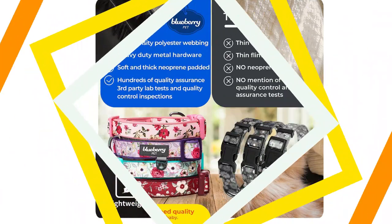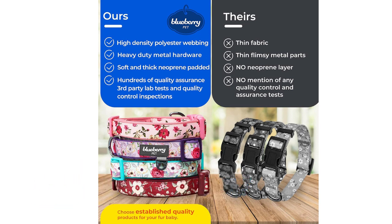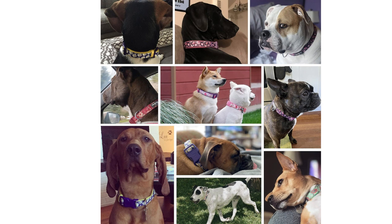Blueberry Pet Breakaway Cat Collar combines style and functionality. Available in a variety of colors and patterns, this collar is a fashion statement for your feline friend. The breakaway feature ensures your cat's safety, and the high-quality materials provide comfort. It's a great option for cat owners looking to add a touch of flair to their pet's wardrobe.